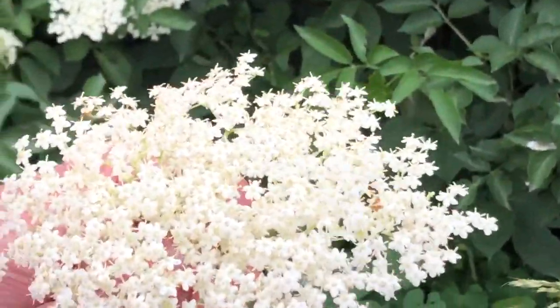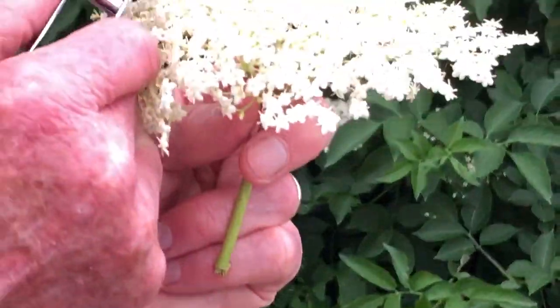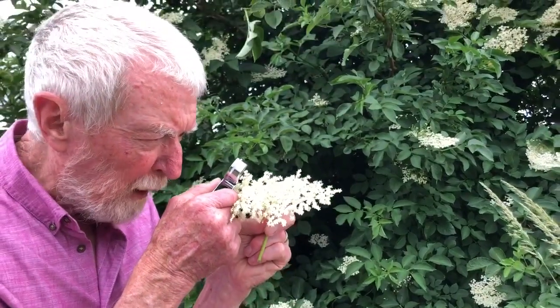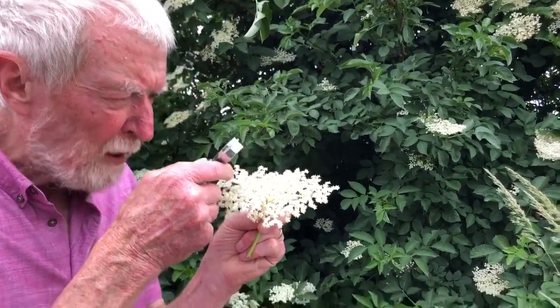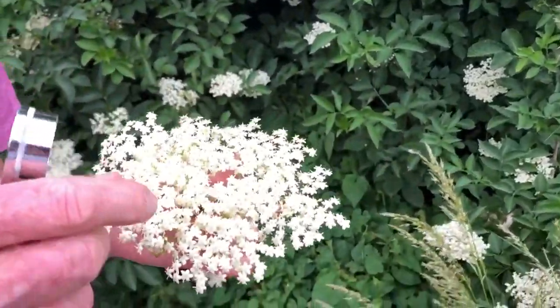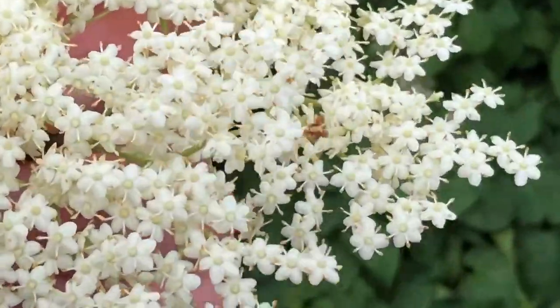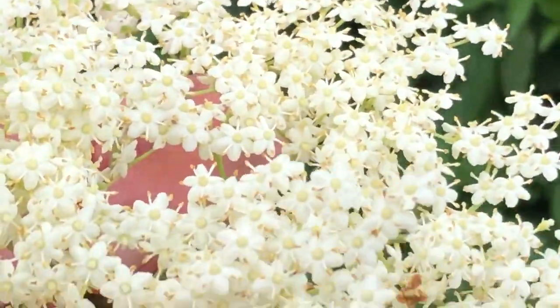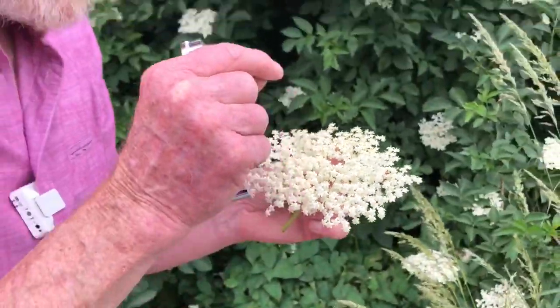When we get the hand lens out to look at one of those, we see multiples of five again, because we've got five tiny sepals at the back of each, five petals, five stamens, and a pistil at the centre. The stamens and the pistil mature at the same time so that self-pollination is possible and regularly takes place, but the anthers of the stamens are kept well back from the pistil, which decreases the likelihood of immediate self-pollination. Since you've got insects crawling all over the surface, you're going to get a mixture of self and cross-pollination.